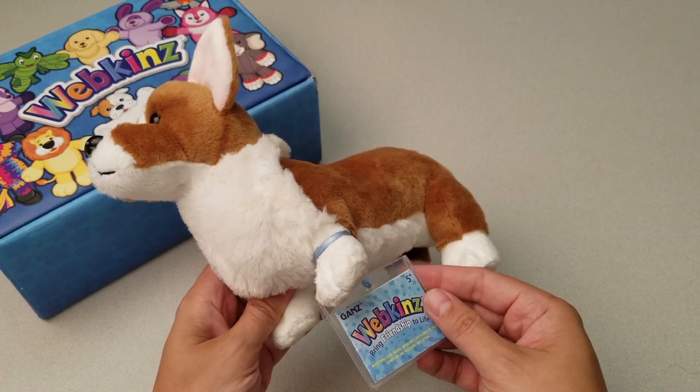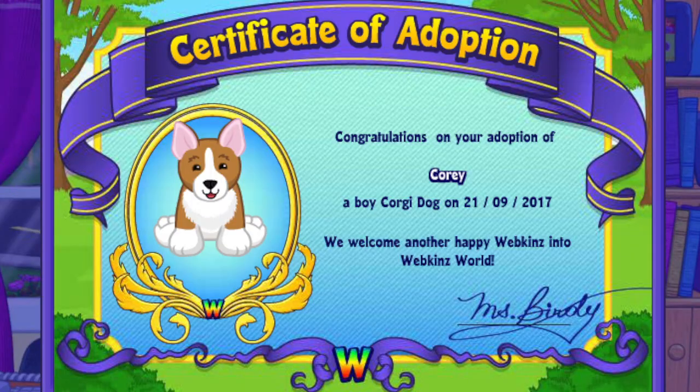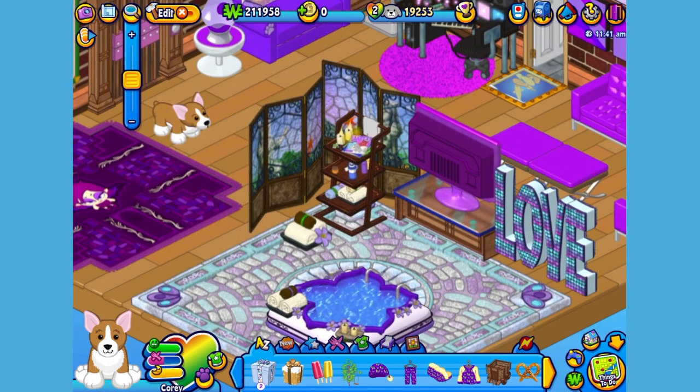Want to see what the Corgi Dog looks like in Webkinz World? Let's go online and take a look. I've just adopted the Corgi Dog onto my account, made him a boy, but make yours whatever you want. And I've named him Cory. Now let's go visit his room. Here's Cory, my Corgi Dog in his room, which I've made into a sweet studio apartment. Let's get him to walk around a little bit so you can have a better look.